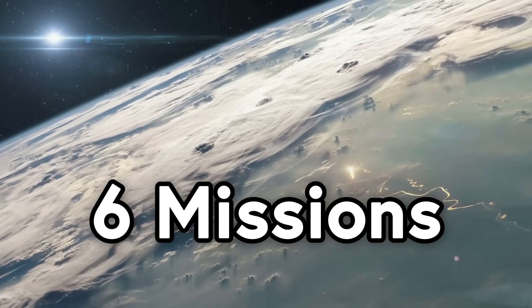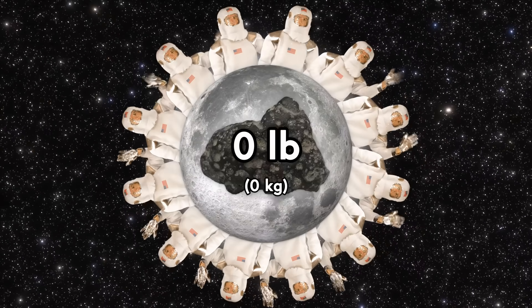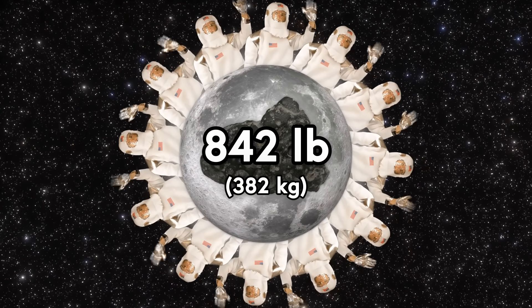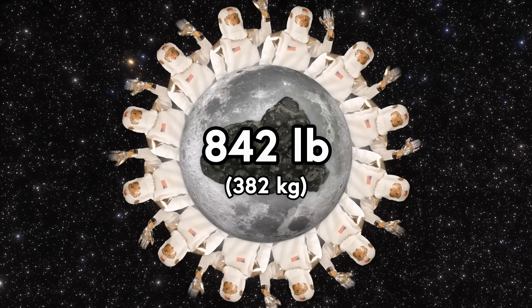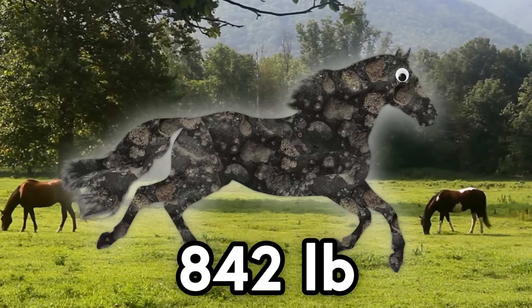Over the course of the six Apollo missions from 1969 to 1972, a total of 12 moonwalkers brought 2,196 samples for a total of 842 pounds, or 382 kilograms, of moon to Earth. In Earth gravity, that's about the weight of a horse. A moon horse. There's an idea.